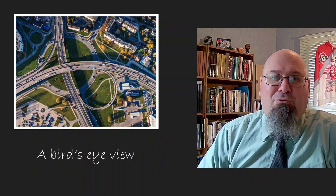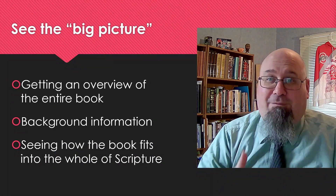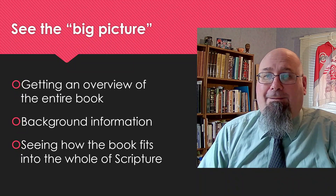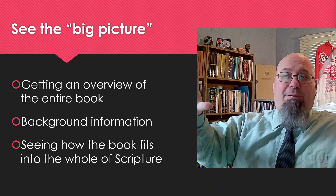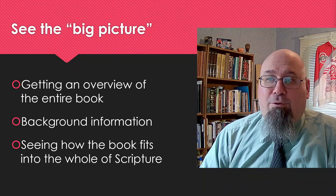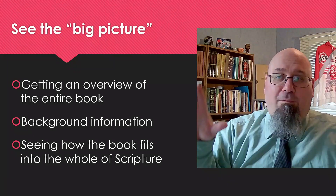And that's also true as we study the Bible. There's a time for us to zoom in and look at the details of a passage, and that's something we're going to do in the course of our study. But it's just as important to step back and to see the big picture as a whole. Take time to get an overview of the entire book that you're studying and consider how the book fits into the overall message of the Bible.